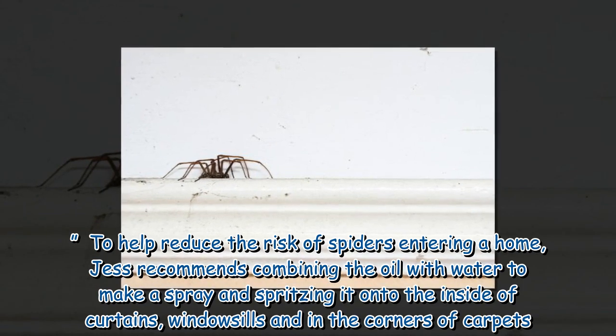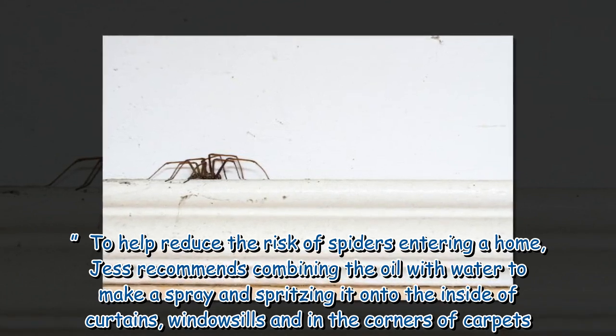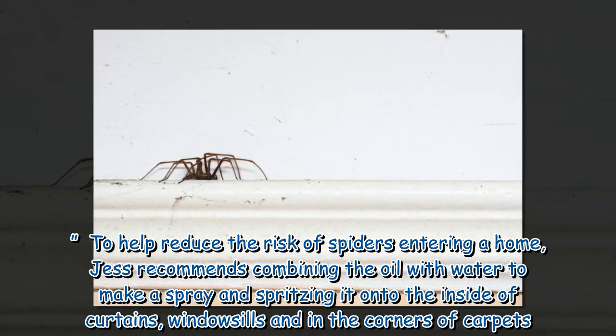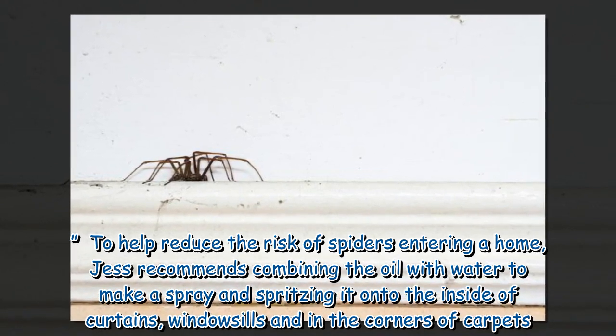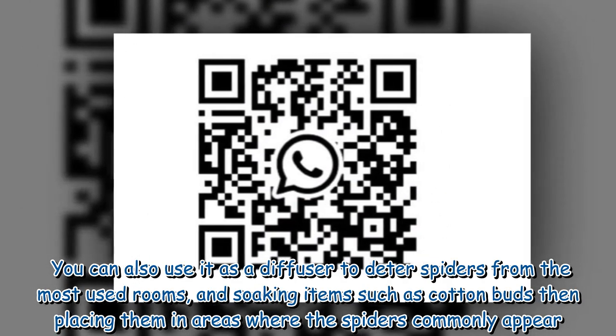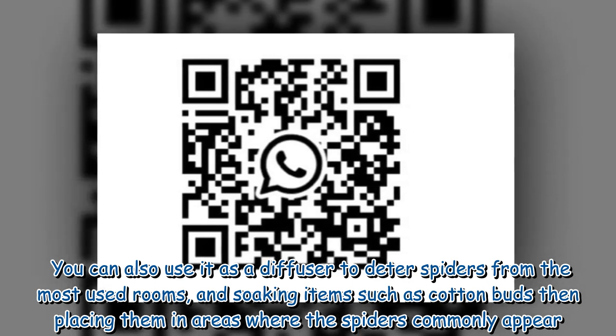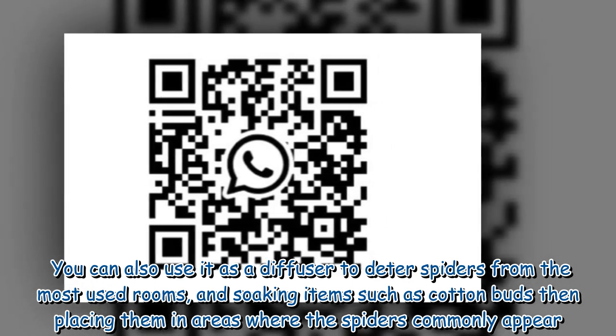To help reduce the risk of spiders entering a home, Jess recommends combining the oil with water to make a spray and spritzing it onto the inside of curtains, window sills and in the corners of carpets. You can also use it as a diffuser to deter spiders from the most used rooms, and soaking items such as cotton buds then placing them in areas where spiders commonly appear.